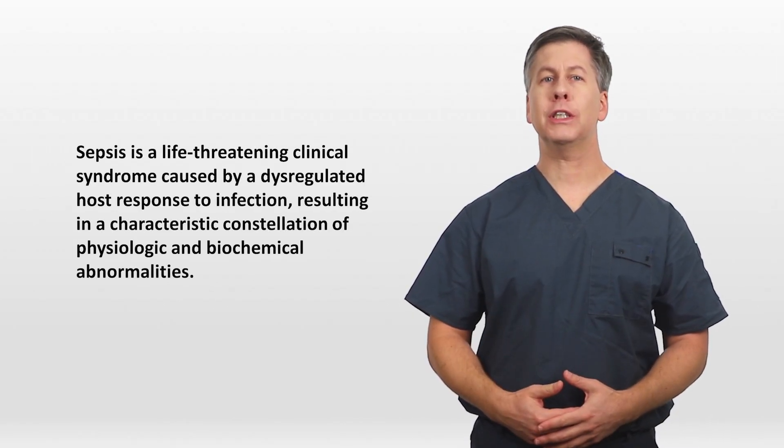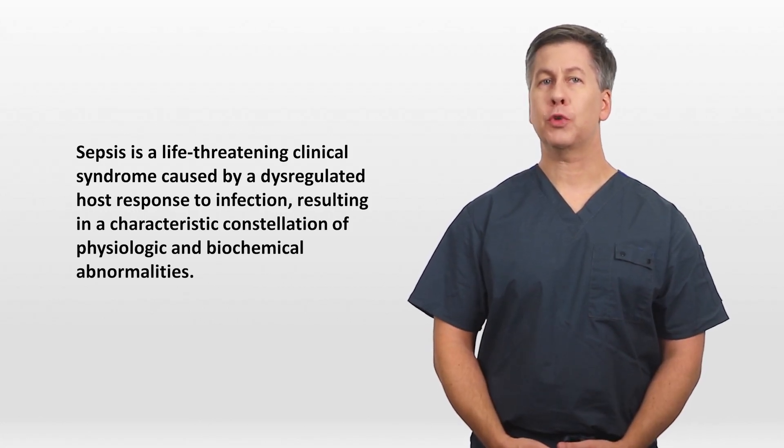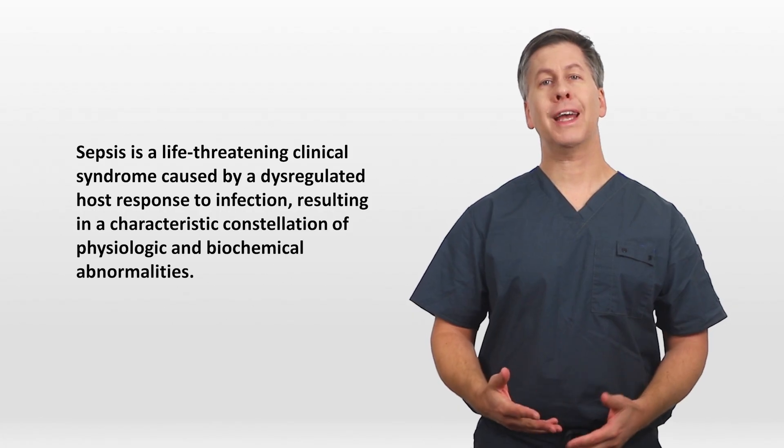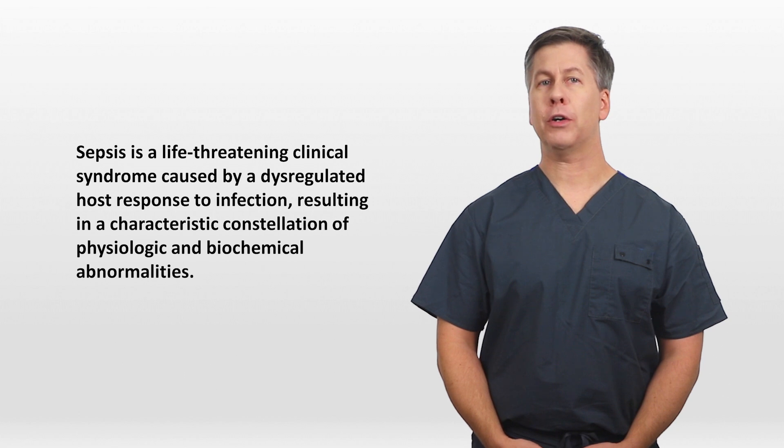According to our current understanding, sepsis is a life-threatening clinical syndrome caused by a dysregulated host response to infection, resulting in a characteristic constellation of physiologic and biochemical abnormalities.